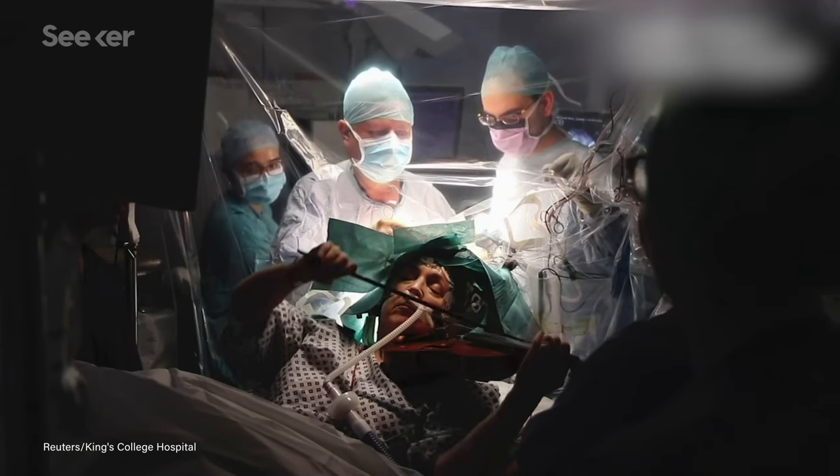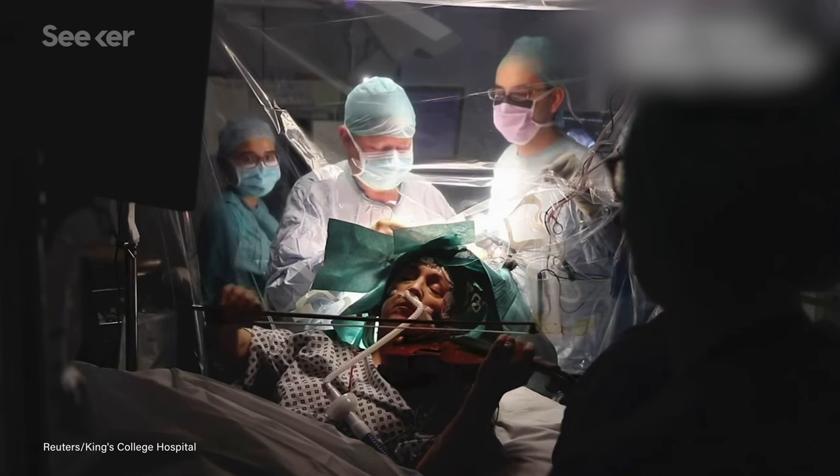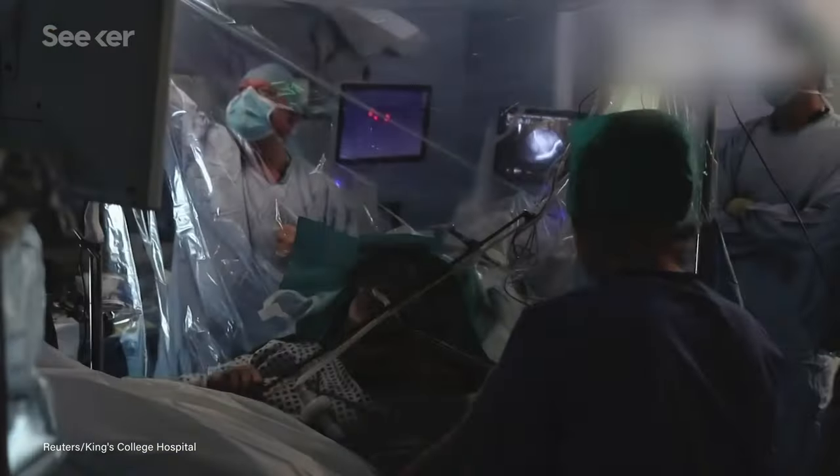This is the sound a violin makes when it's being played by someone who's having their brain operated on. This musician is awake and playing her violin in the middle of her own brain surgery. But why?